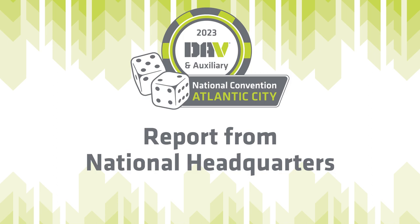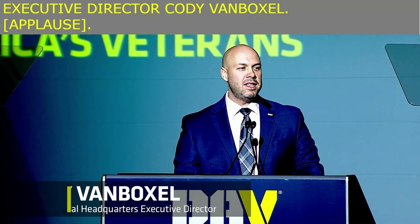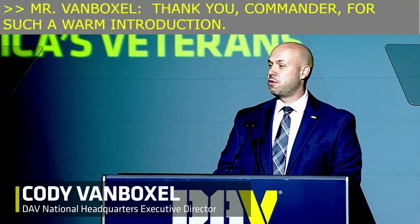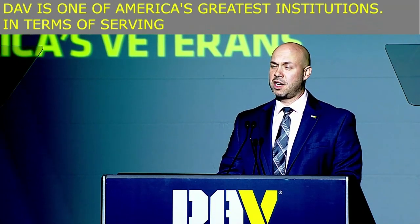Thank you, Commander, for such a warm introduction. It's a great honor to be before all of you today. DAV is one of America's greatest institutions. In terms of serving those who've served, we're as iconic as any brand in our national lexicon.